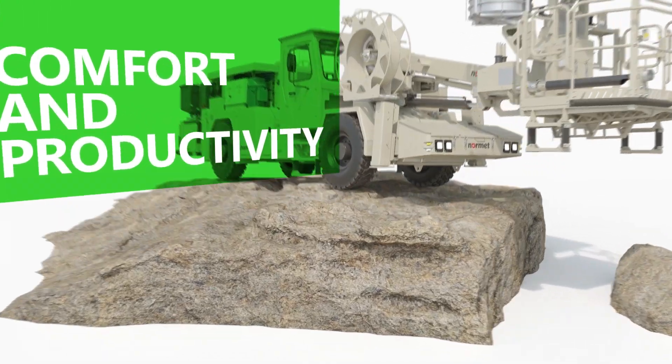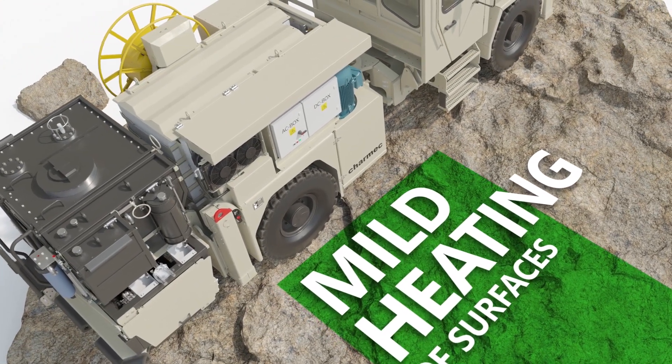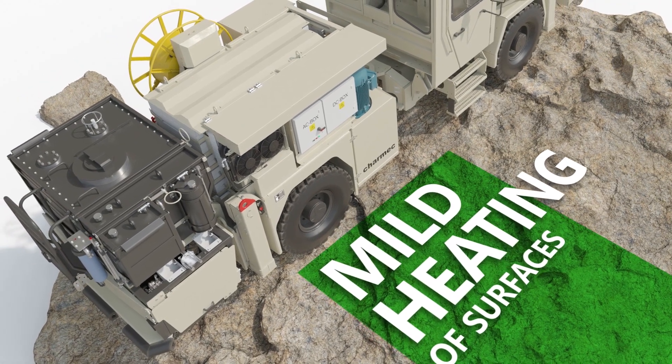As there is no engine, turbo or exhaust, only mild heating of the immediate environment occurs, so increasing overall mine safety.